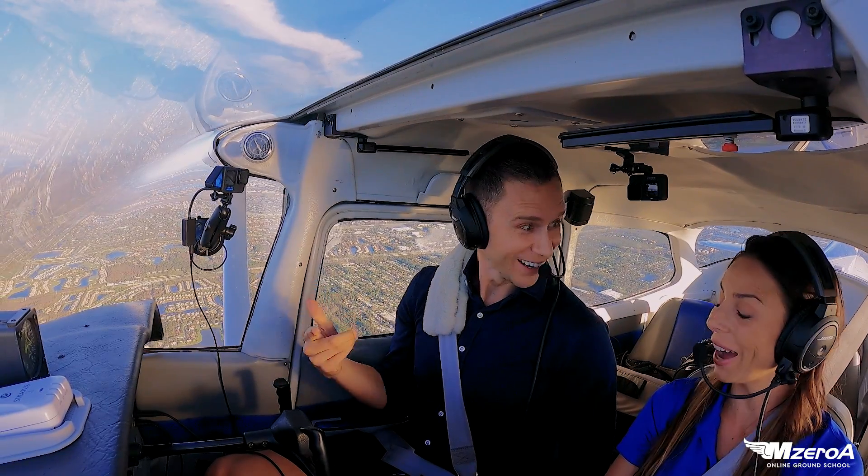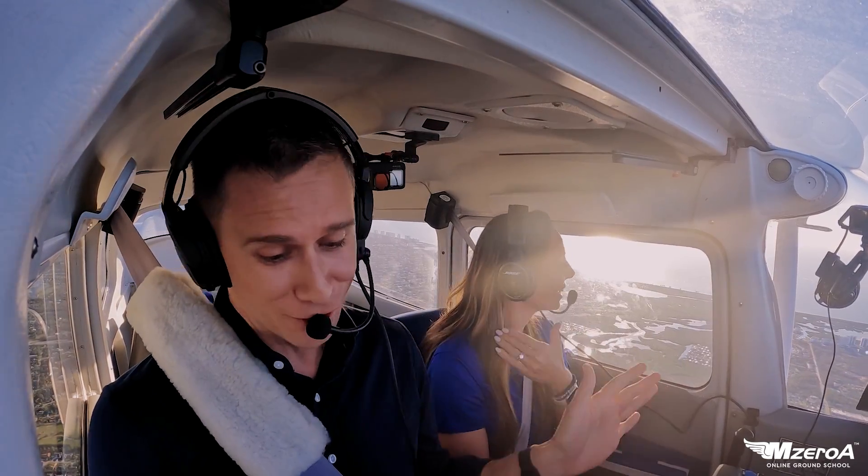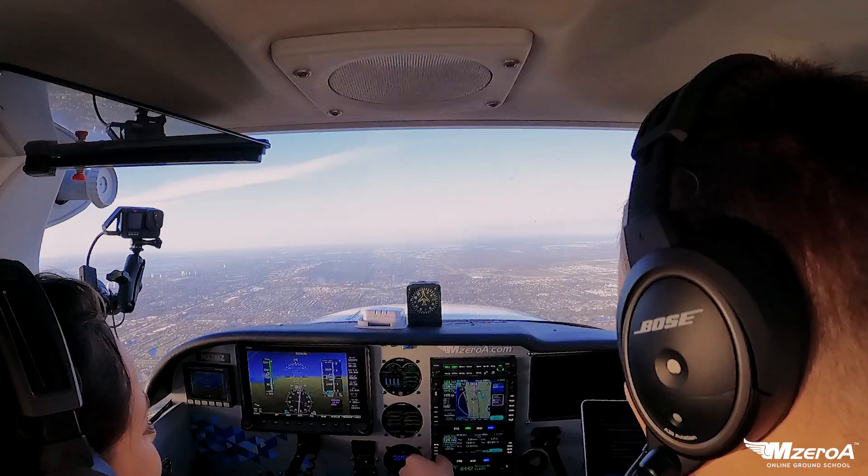A lot going on quickly, huh? Wow — you think we're in New York airspace. I'm over here just trying to get the ATIS right now. Alright, let's get that queued up.